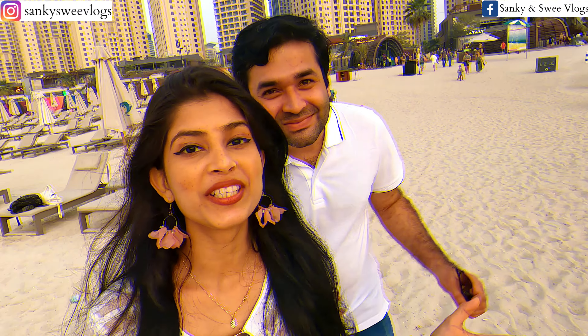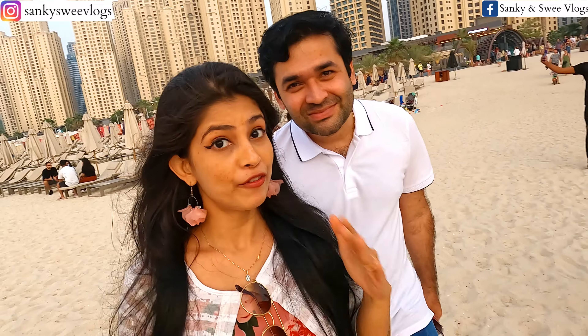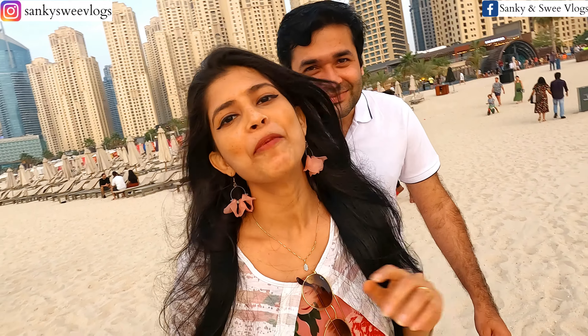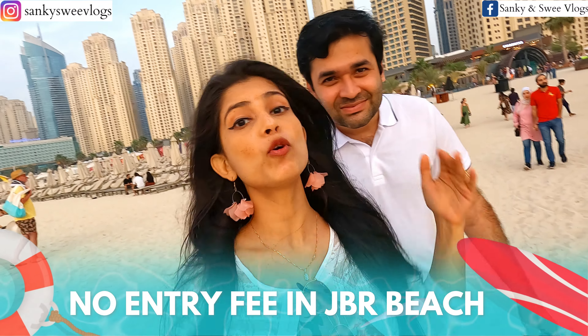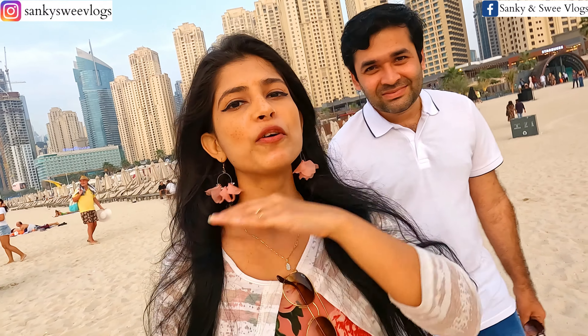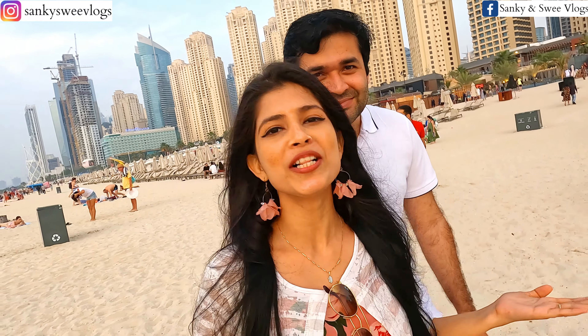Keep watching this video till the very end, guys, so that we can show you how to have a fun-filled evening here. The food and the rest of the entertainment you have to pay for, but you can come here for free. There are many touristy places in Dubai where you have to pay, but this is one of the best and most happening beaches — and entry here is free. So that makes it all the more interesting.